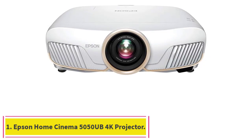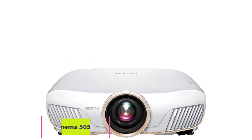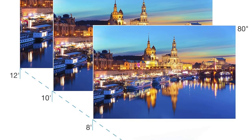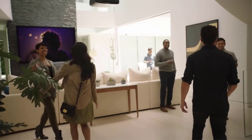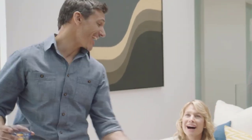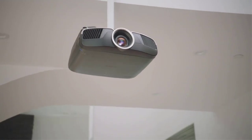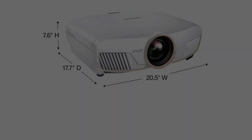Starting at number 1: the Epson Home Cinema 5050UB 4K Projector. The Epson Home Cinema 5050UB ProUHD-1 Projector delivers an amazing 4K home theater experience for the DIY enthusiast. Capable of displaying an astonishing 2600 lumens for both color and white brightness, along with proprietary processors for resolution enhancement, color and image processing, the Home Cinema 5050UB produces incredible brightness, color accuracy, and image detail.